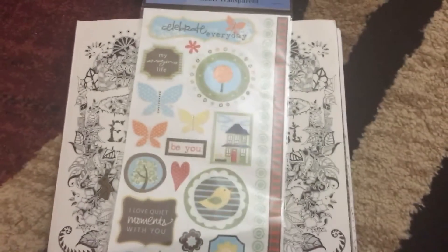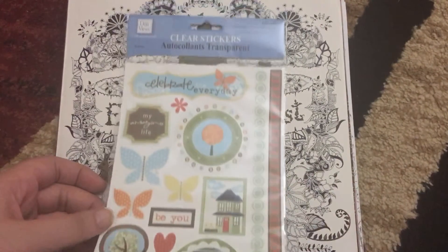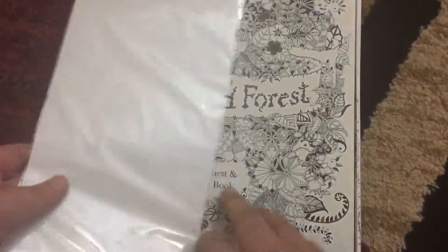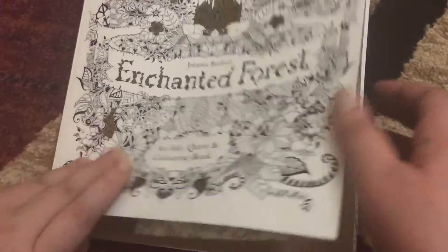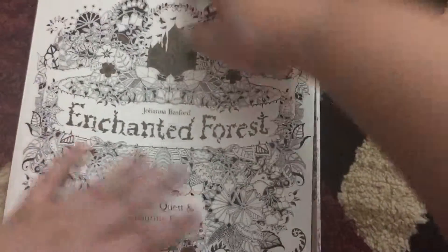One more thing — when you get these books, they come with a little set of stickers for you. You get some cute little stickers, so if you want, you can decorate your notebooks with these, or maybe the inside black parts of the book. It will personalize the book for yourself.